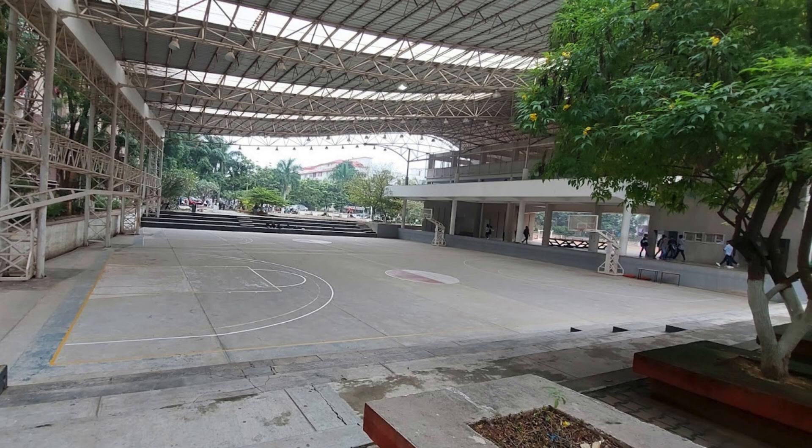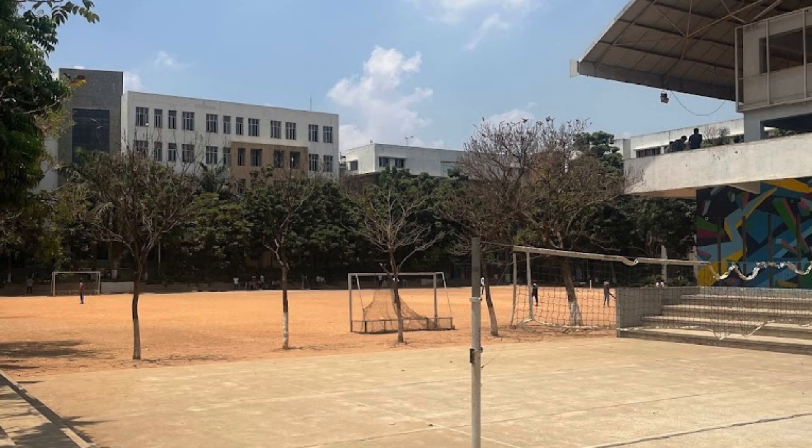The college campus is very spacious and spread over 8 acres. CMR IT is equipped with excellent infrastructure, a library, internet access, laboratories, hostel accommodation, auditoriums, and sports facilities. The college has an academic legacy of more than two decades in imparting quality technical education.